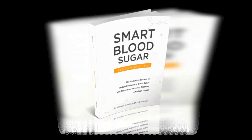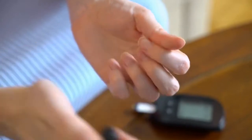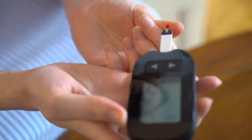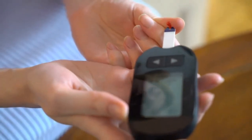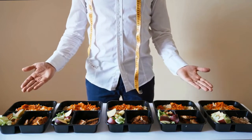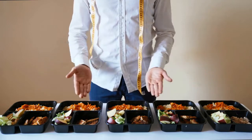One key feature of Smart Blood Sugar is its natural and holistic approach to blood sugar management, which sets it apart from many other resources that rely primarily on medication or insulin. The book addresses the root causes of blood sugar imbalances, such as poor diet and lack of exercise, rather than treating the symptoms.